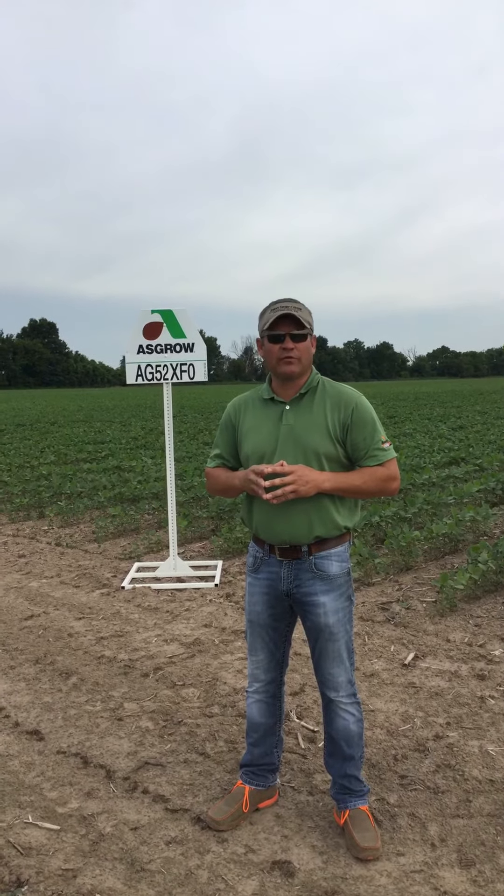Hello everyone, Chalk Scammon, Field Sales Representative for Southeast Kansas and Northeast Oklahoma.